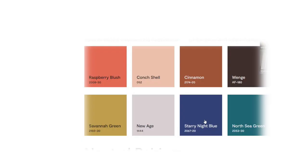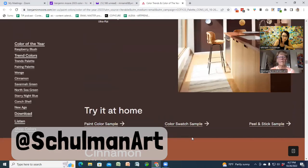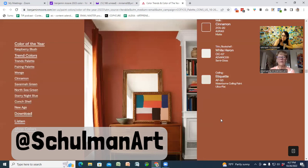I think this is actually good news for us artists — these colors, or colors like them, work really well in artwork even if not on walls. They have one called Cinnamon, which is basically burnt orange, and then Savannah Green, which is kind of like — well, it's not very appealing as a wall color.